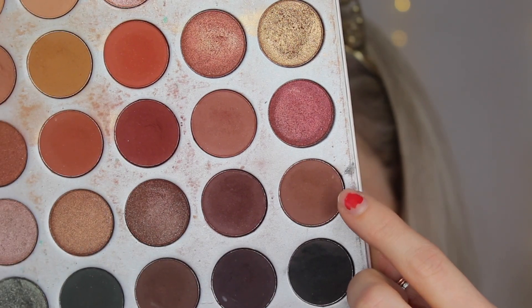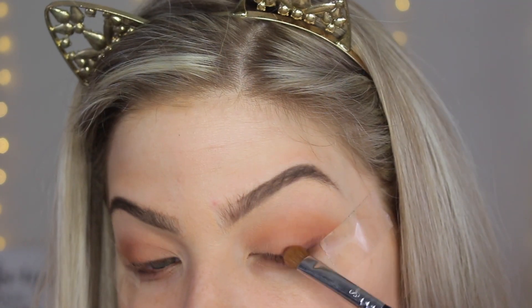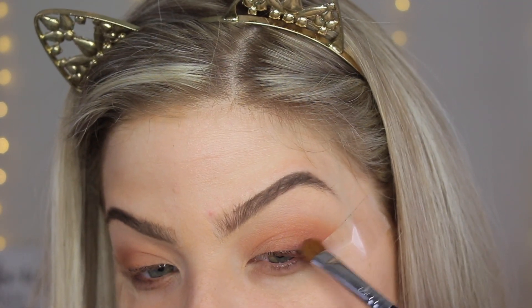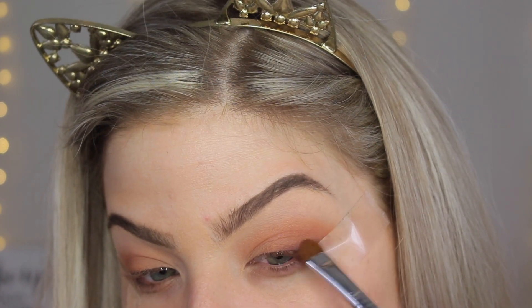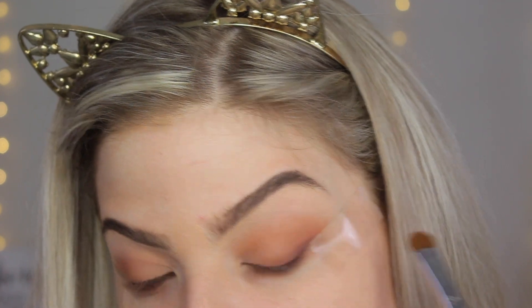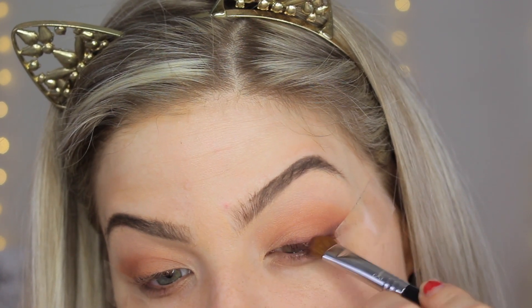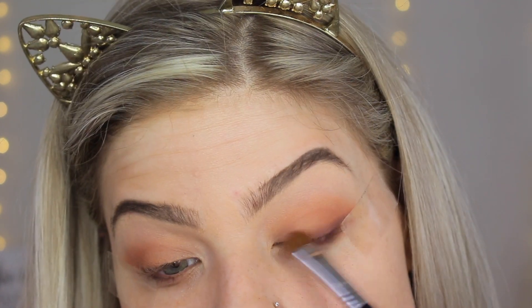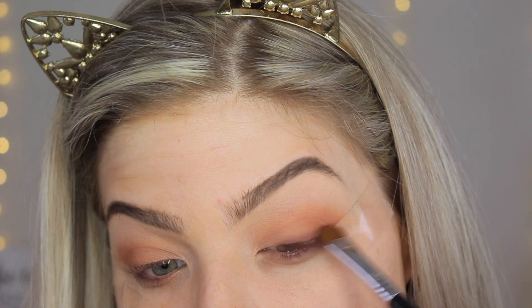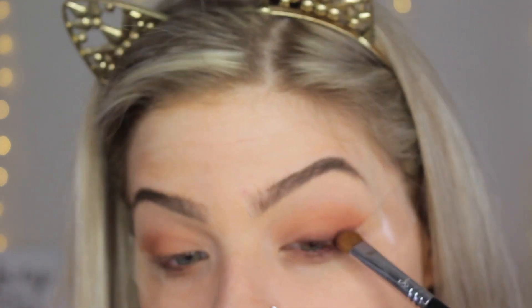For the next shade, I'm going into this medium reddish-brown using a Sigma E55 brush, and I'm just going to push this up against my lash line like I would with eyeliner, except I'm going to fluff this out — it doesn't need to be a perfect straight line. That's why I really like this look. I'm pushing this up against my lash line and also flicking it out against the tape.